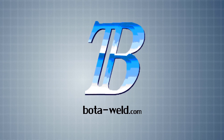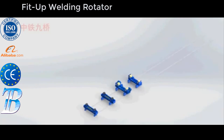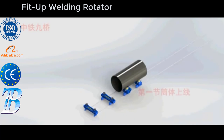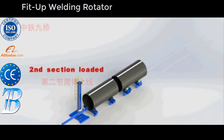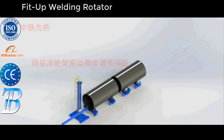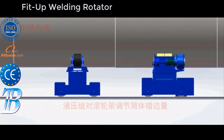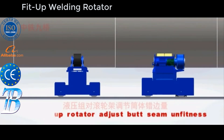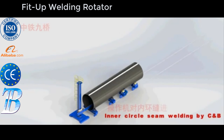BottaWeld.com. Bota welding rotators are designed to move the workpiece under the welding head. Bota's range of self-aligning welding rotators provide an economical and practical answer to cylindrical vessel rotating and handling problems. Whether you are turning small diameter pipe or large industrial vessels, our variety of rollers are suited for the task.